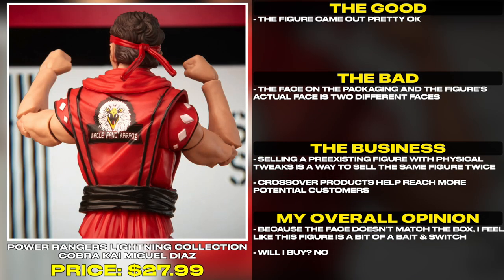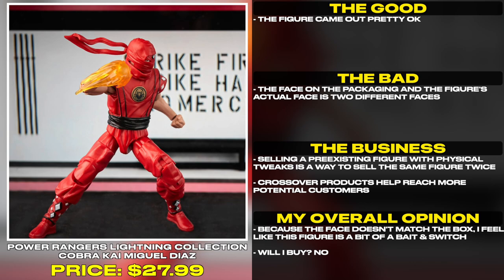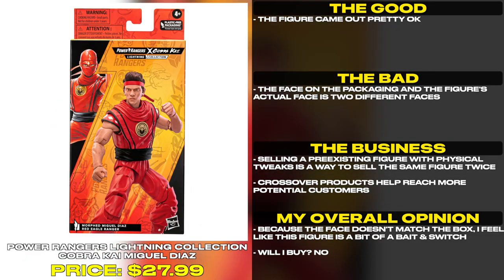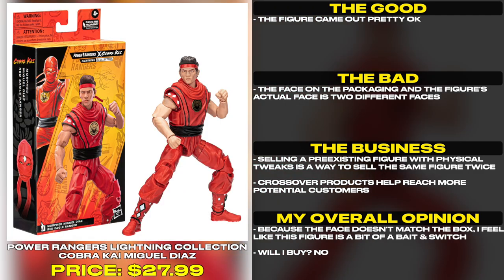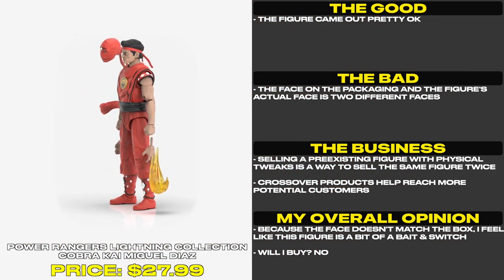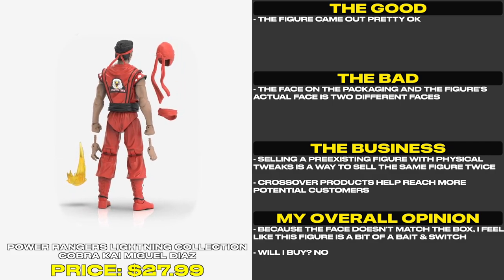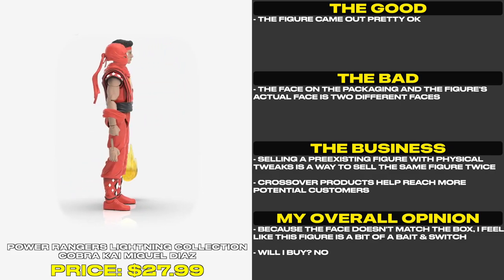This figure came out pretty okay, but the face on the packaging and the figure's actual face are two different faces. Selling a pre-existing figure with physical tweaks is a way to sell the same figure twice — crossover products help reach more potential customers. But because the face doesn't match the box, I feel like this figure is a bit of a bait-and-switch. Will I buy? No.